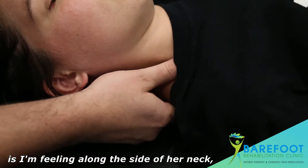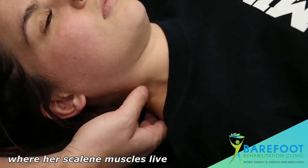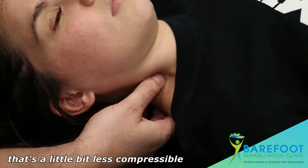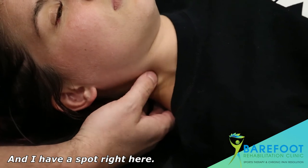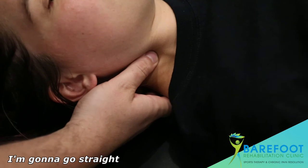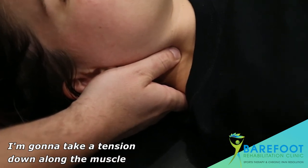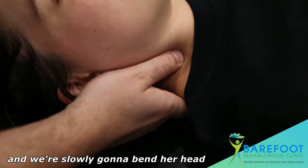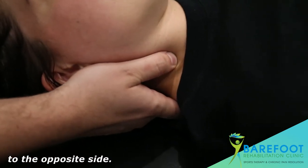What I'm feeling right now is along the side of her neck where her scalene muscles live, feeling for an area that's a little bit less compressible than the surrounding area. I have a spot right here, and what I'm going to do is take my depth and go straight into those scalene muscles, take a tension down along the muscle, and slowly bend her head to the opposite side.